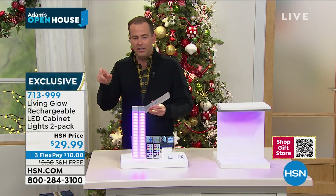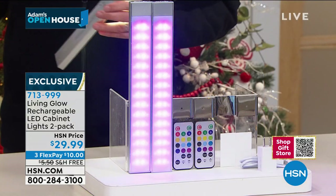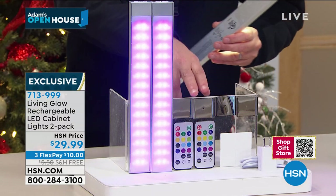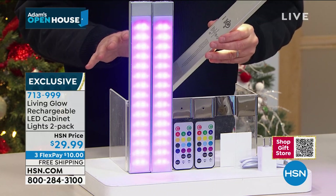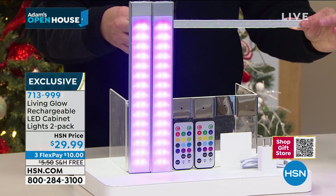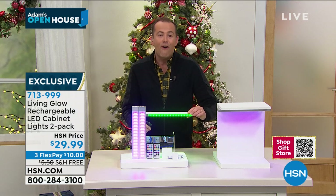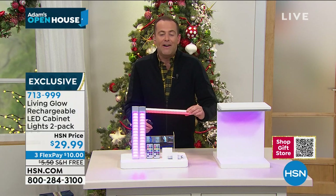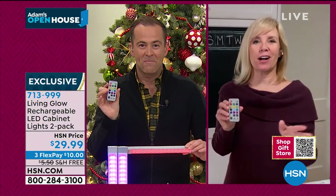If you're thinking of where you want to place them, you might want to buy a couple of sets. One remote control can work for all of them. Ours are typically on white, but if it's the holidays, we can go festive — green, red, all the colors under the sun. With 13 different colors, you can have so much fun during the holidays.